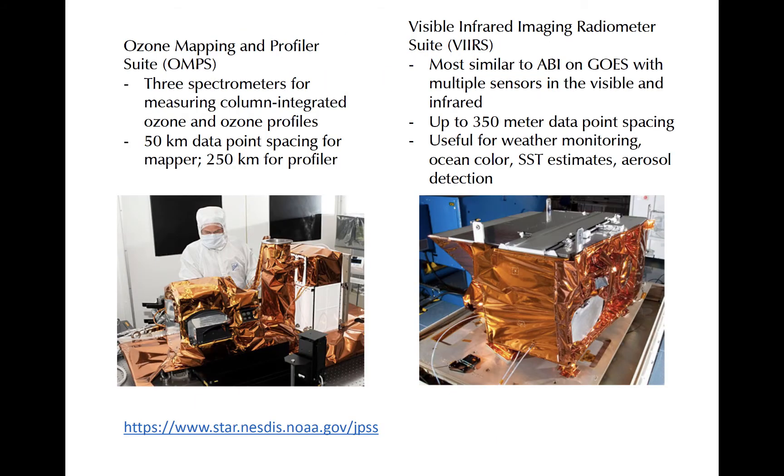The Ozone Mapping and Profiler Suite, or OMPS, maps column-integrated ozone in 50-kilometer-wide boxes. Profiles of ozone concentration are also estimated but have lower spatial resolution. These are useful for tracking tropospheric ozone and monitoring stratospheric ozone at the poles.